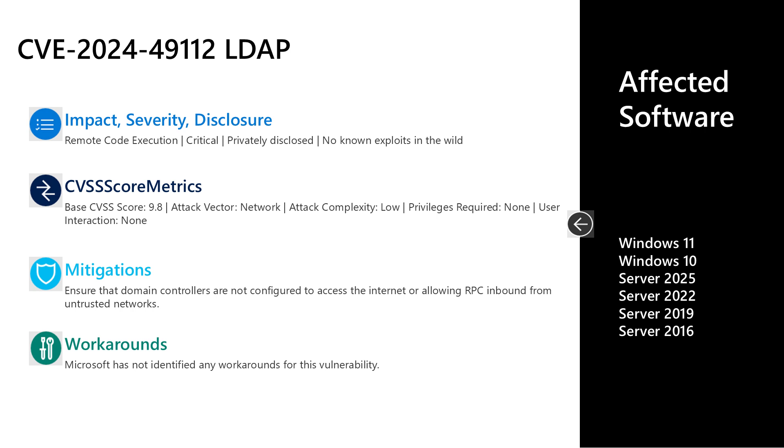As far as the affected software, it's all versions of Windows that are in support — whether that's Windows 10 or 11 on desktop, or Server 2016, 2019, 2022, or 2025 on the server side.